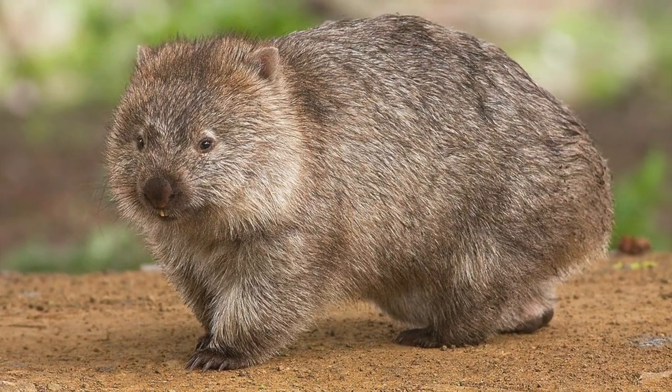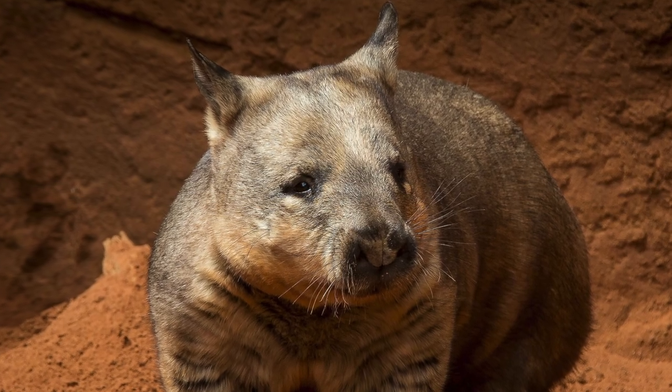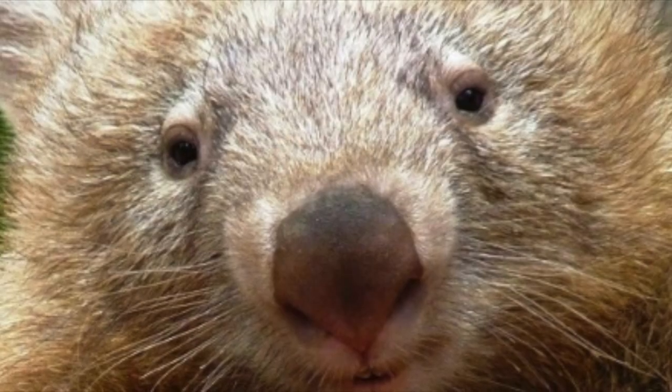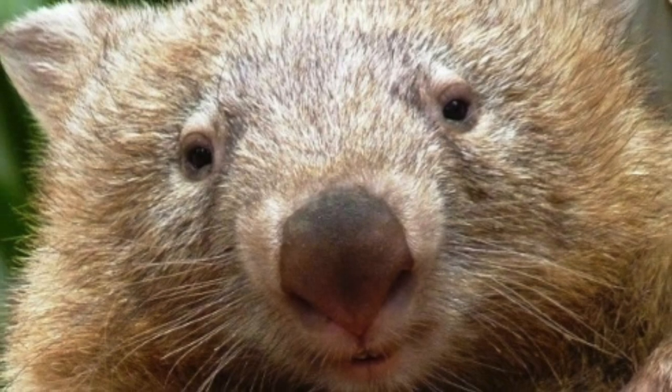Wombats have slow metabolisms. It takes up to two weeks for them to digest food. Wombats also have poor eyesight and rely on their sense of smell to locate food.